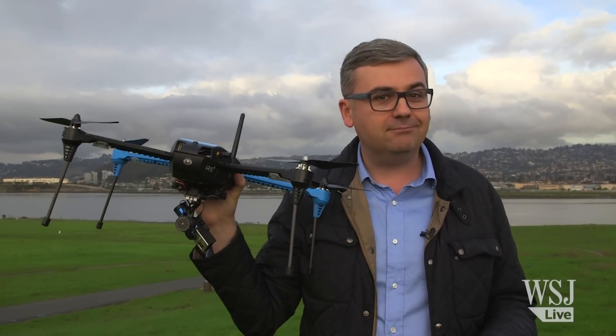This is a drone. It may look a little scary, but the most dangerous thing about drones is actually the people who fly them, like me.